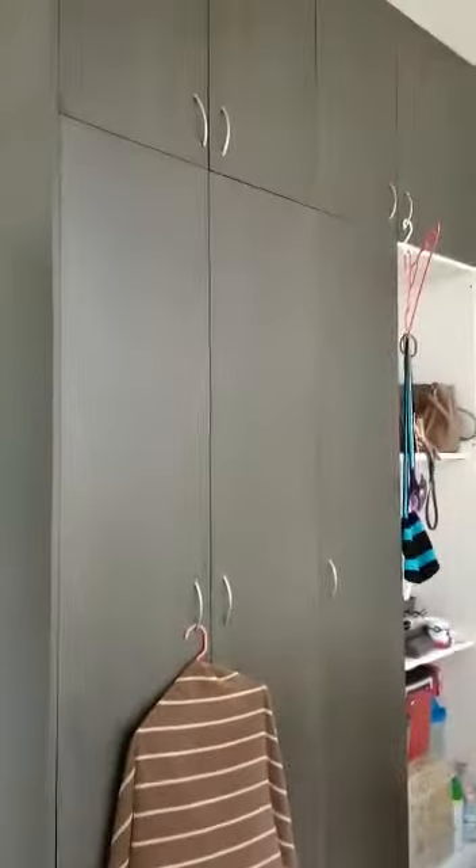The second room includes mattress, bed sheet, curtain, aircon, and also wardrobe.